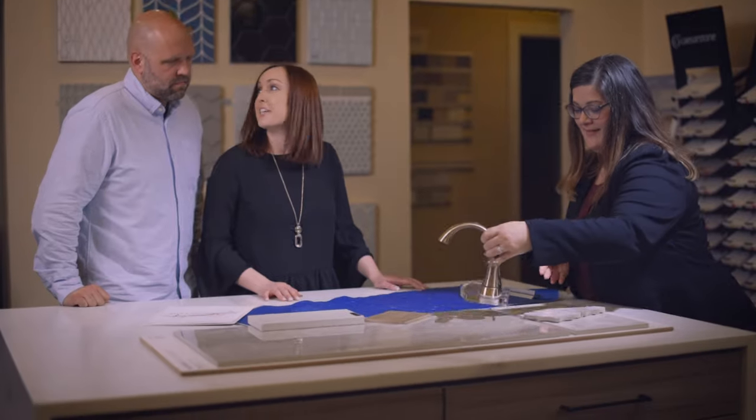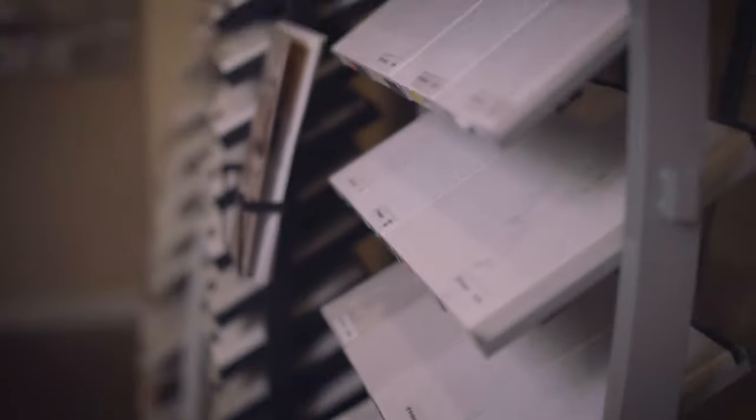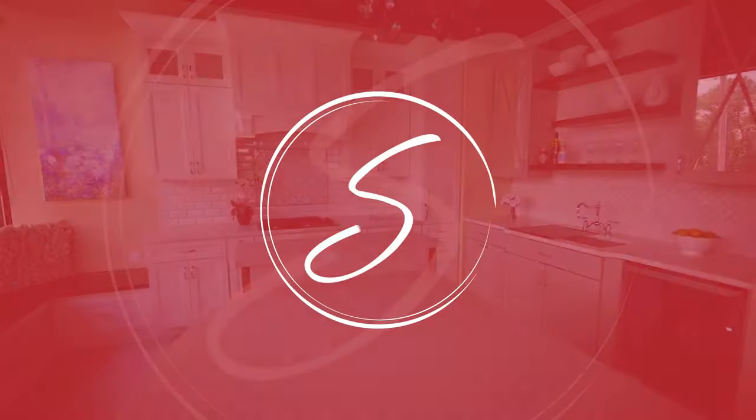Step three is a measure at your home where we will double check measurements and make sure everything fits just right. The final step is signing the paperwork and getting materials ordered, and they're one step closer.